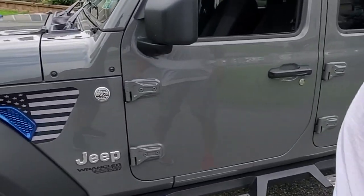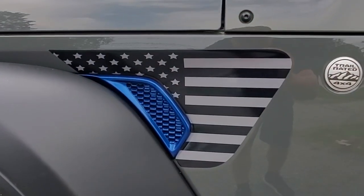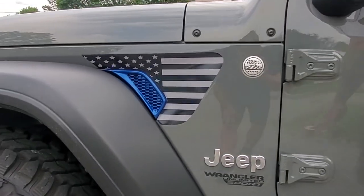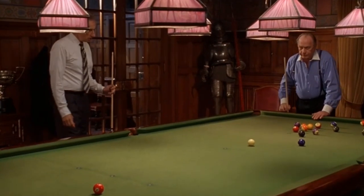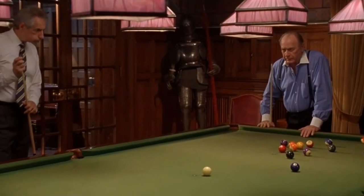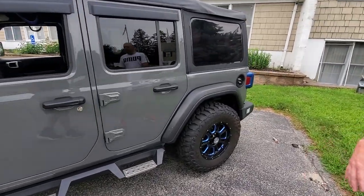I put in these little inserts from Sun Inserts in Patchogue, Long Island. My late wife Emily and I started this company with a 15-unit motel in Patchogue, Long Island. They come in all different flags — I love it, it's beautiful.